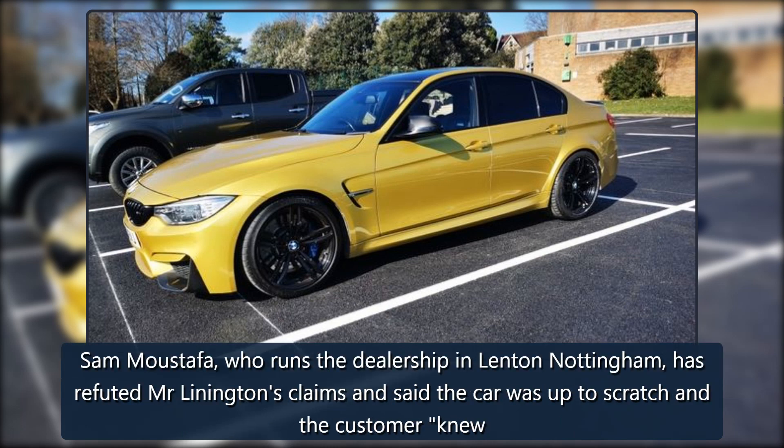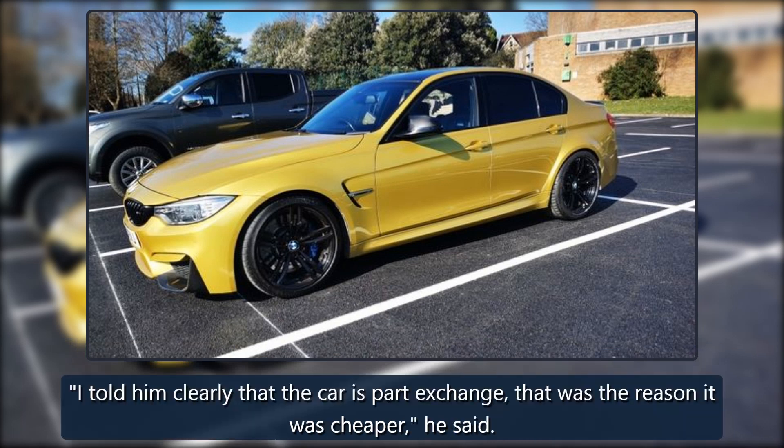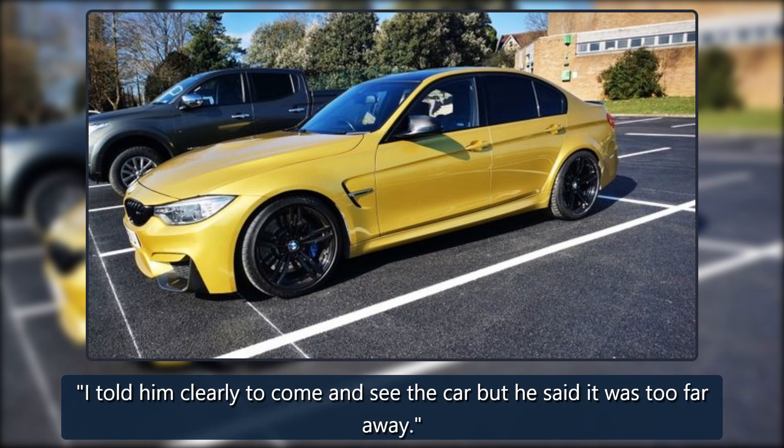Sam Mustafa, who runs the dealership in Lenton, Nottingham, has refuted Mr. Linnington's claims and said the car was up to scratch and the customer knew what he was paying for. I told him clearly that the car is part exchange — that was the reason it was cheaper, he said. I told him clearly to come and see the car but he said it was too far away.